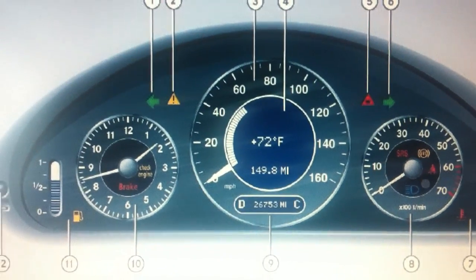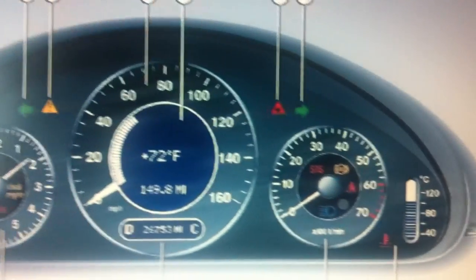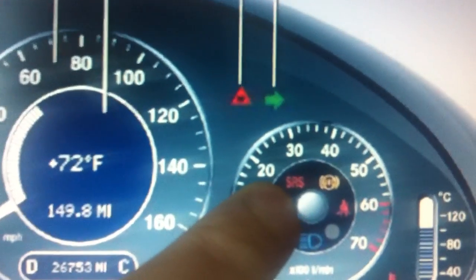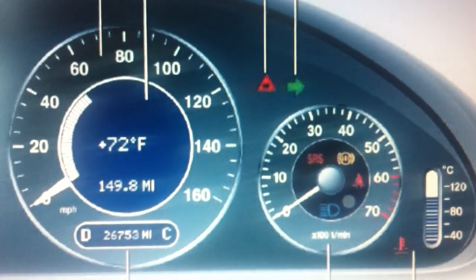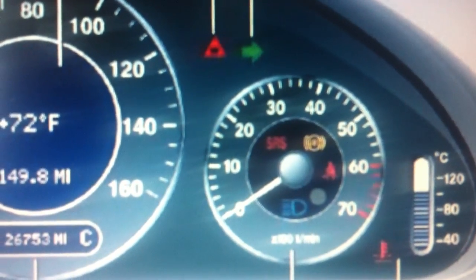This is the dashboard for the Mercedes E-Class chassis W211 from 2002 to 2009. What we're looking at right now is this particular light here — it's the SRS light, the airbag warning light. If you do have this light showing on your dashboard, it indicates that there is a fault within the airbag system.